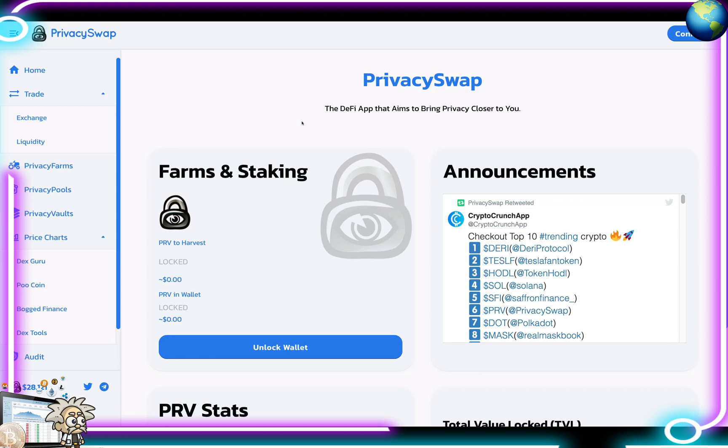Privacy Swap intends to develop a PRV-accepting, privacy-centric debit card provided via a third-party standalone card provider, which can be loaded with fiat via PRV and used in real-world transactions anywhere. They will also soon launch an exclusive NFT store, Telegram stickers, swag, and more exciting features exclusively for their community.